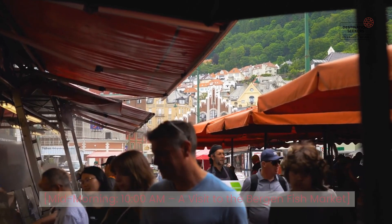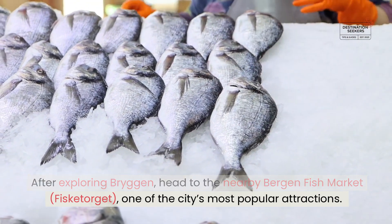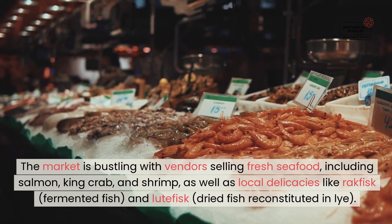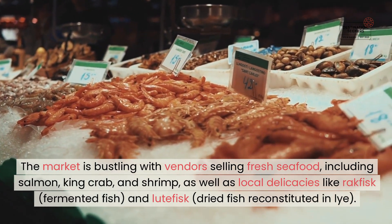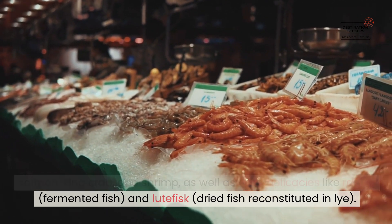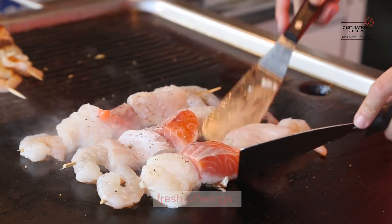Mid-morning, 10 AM — a visit to the Bergen Fish Market. After exploring Bryggen, head to the nearby Bergen Fish Market, Fisketorget, one of the city's most popular attractions. The market is bustling with vendors selling fresh seafood, including salmon, king crab, and shrimp, as well as local delicacies like rakfisk — fermented fish — and lutefisk, dried fish reconstituted in lye. Take some time to wander through the market, sampling some of the fresh offerings.